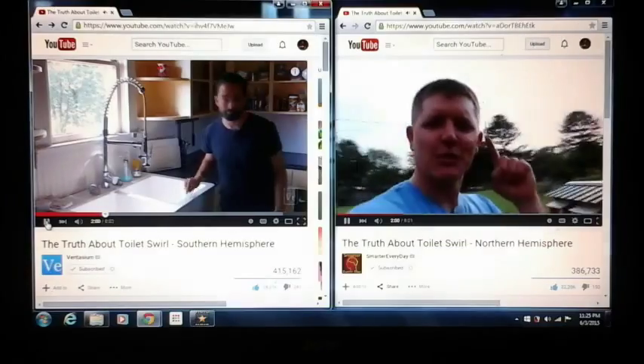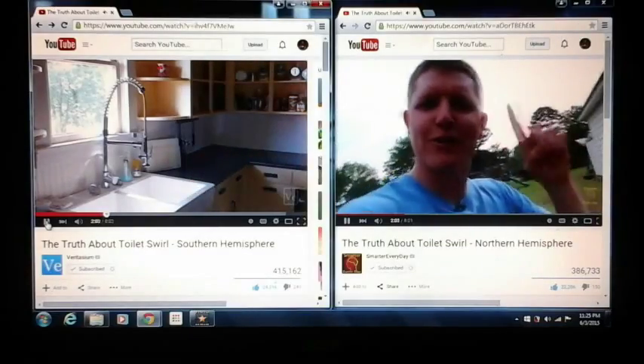Thanks for watching mine. Here are a couple of clips from theirs. If you like the stuff that I do, give it a thumbs up, hit subscribe, and definitely go subscribe to both Veritasium and Smarter Every Day. Thanks for watching, guys.